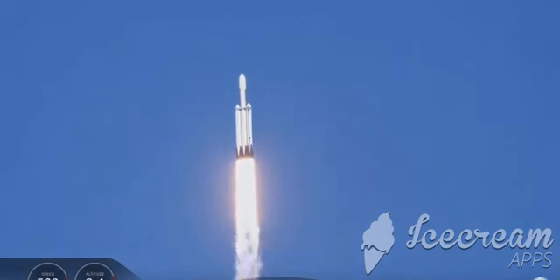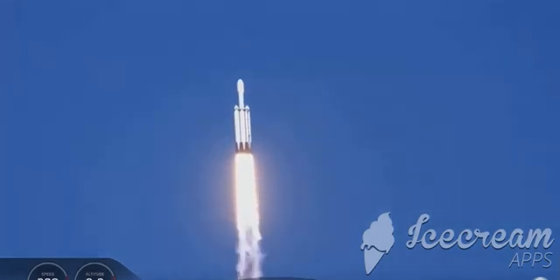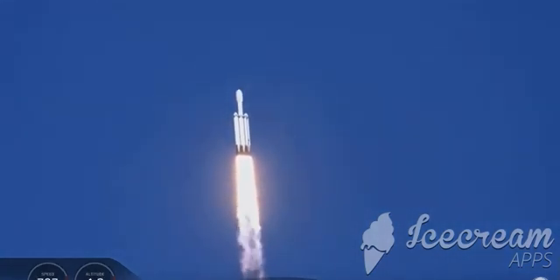Center core at deep throttle. T plus 33 seconds into flight. Under the power of 5.1 million pounds of thrust, Falcon Heavy is headed to space.